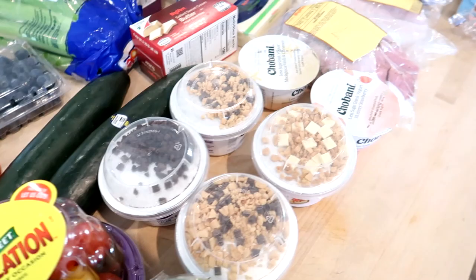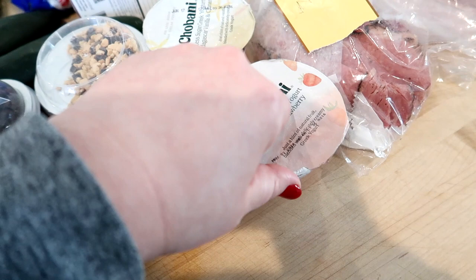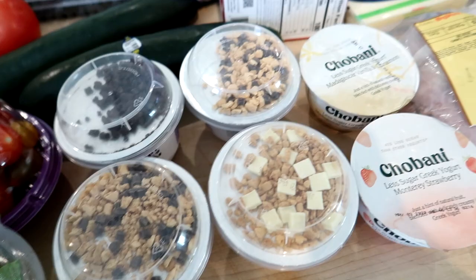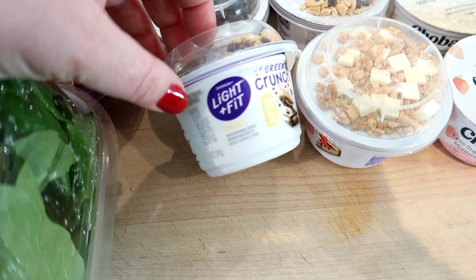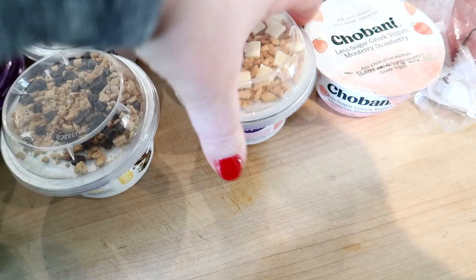I picked up some yogurts — they have the Chobani on sale for a dollar each. I got two of the Lush Sugar Chobani: one Monterey Strawberry and one Vanilla and Cinnamon. I've also been getting my kids the Greek Crunch Light and Fit yogurts in place of the Chobani flips because they have less sugar, and the kids like them just as well. I got two S'mores, one strawberry cheesecake, and one cookies and cream.